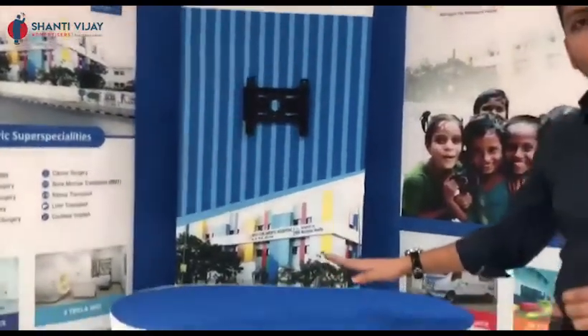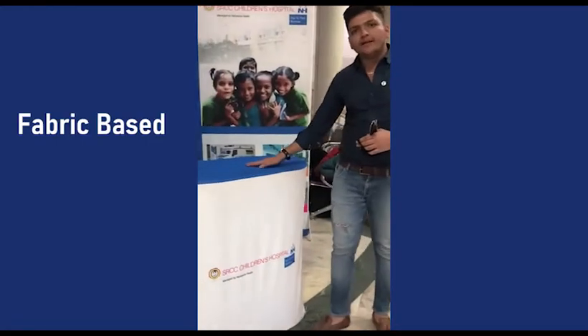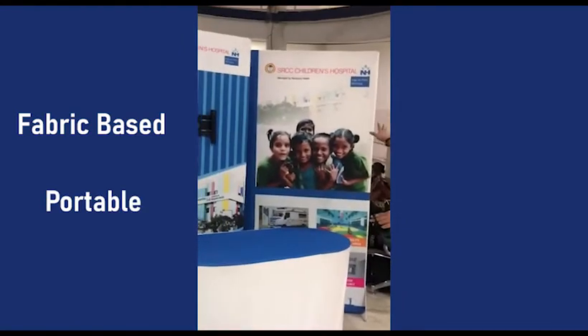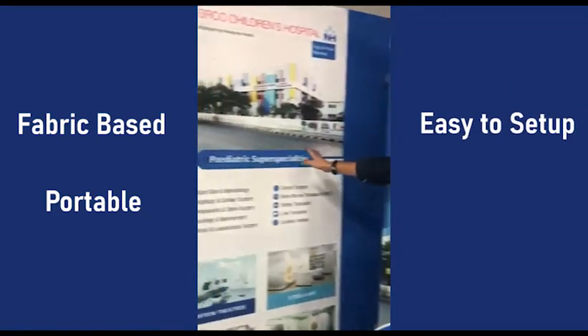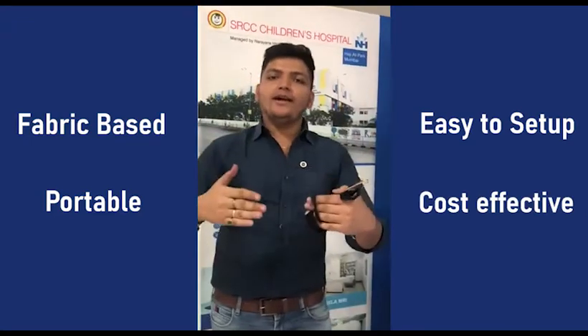We have made it in Raipur. This is a table — an MTF table. We have made this table. There is a backdrop and a 3-unit space. It has the branding, and this front is the back with branding.